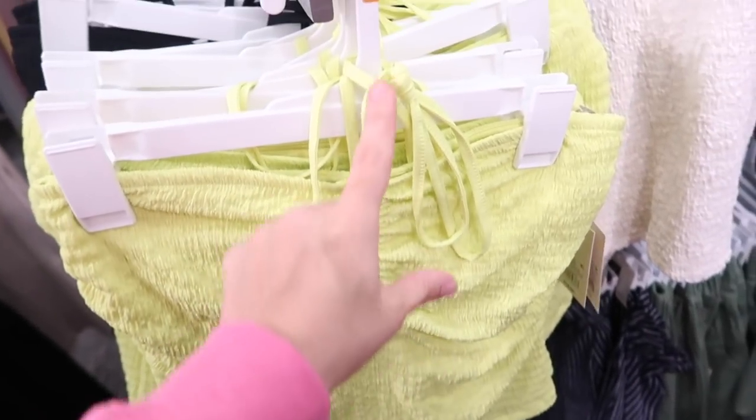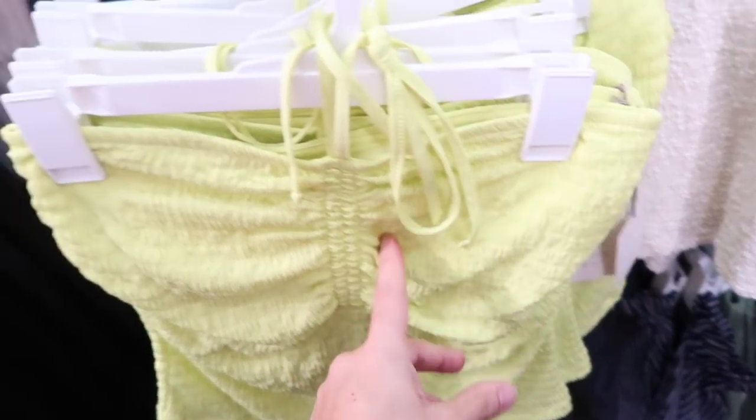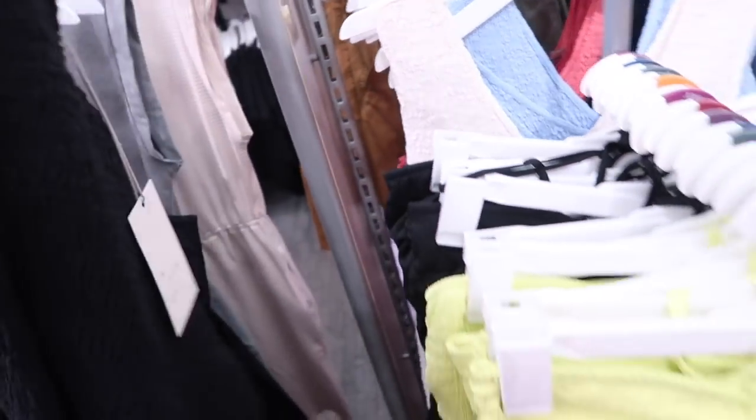New little tube top from A New Day. This is that nice soft kind of textured material, has that drawstring halter, and that same fit through the back. Comes in the lime and also in the black, and these are $12.